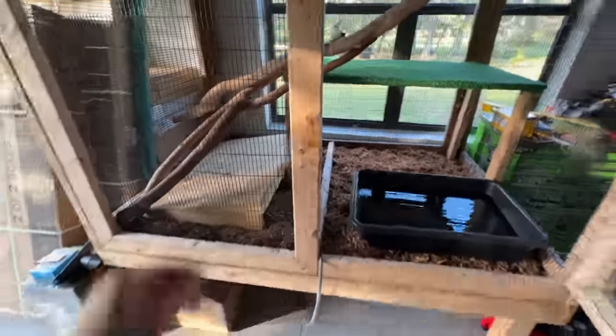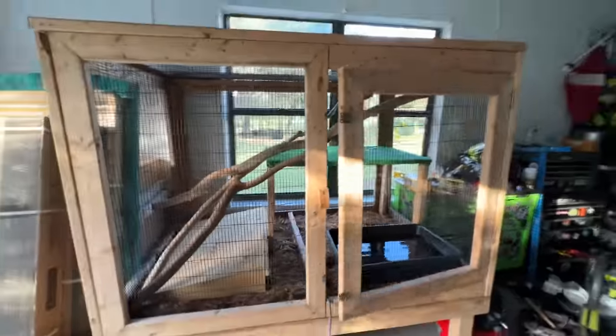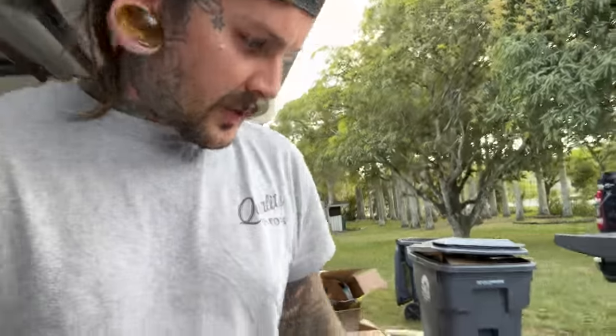I redid this grapevine in a better position. Heat pad is under the hide box. Some fresh H2O. This thing is good to go, baby. Let's go get this little dude.